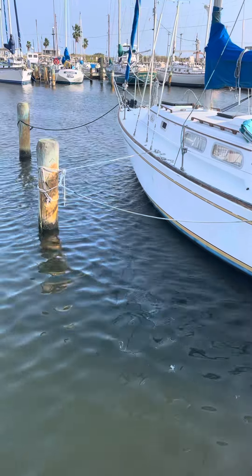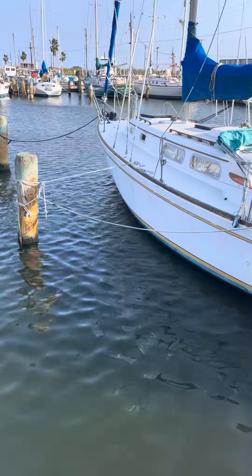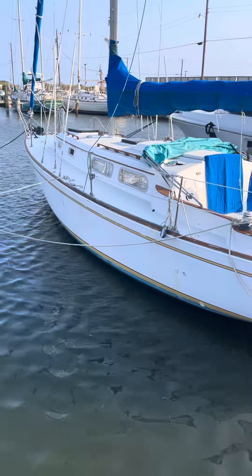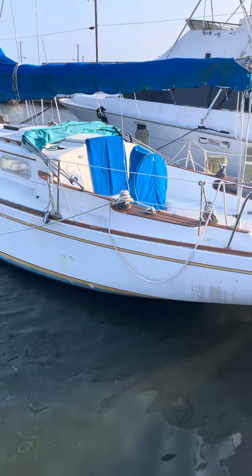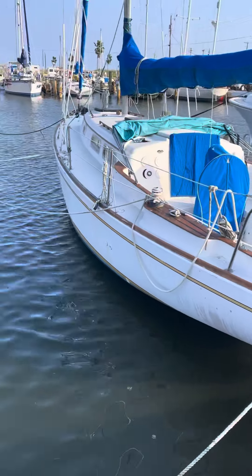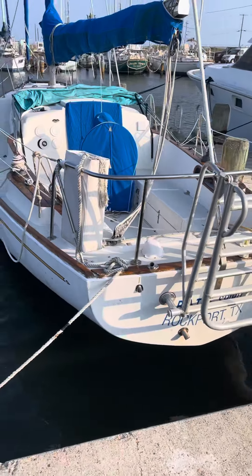Here's an exterior video of my 1976, 35-foot Pearson sailboat with the centerboard. I'm going to go ahead and park with it. It's been a great boat. It's here in Aransas Pass, Texas. Name of the boat: Light Spirit. Homeport: Rockport.